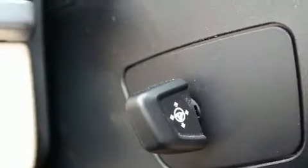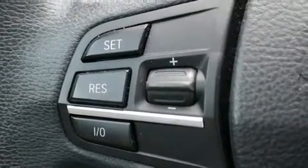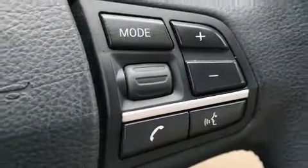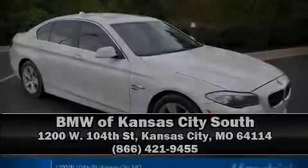Sophisticated all-wheel drive technology maintains a firm grip on the road. A Carfax History Report provides you peace of mind by detailing information related to past owners and service records. Stop by our dealership or give us a call for more information.